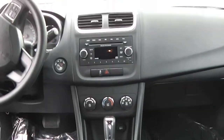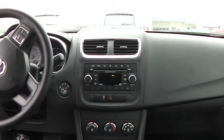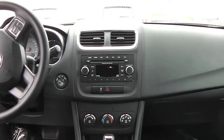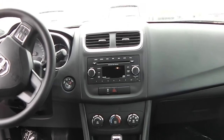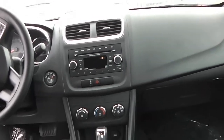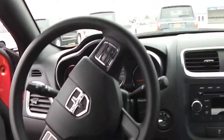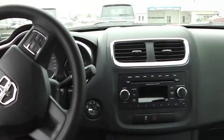On the inside, taking a look at where all of your controls are — this car is equipped with the standard AM-FM radio, single-disc CD player, cruise control, and your information system that does show up on your dash.